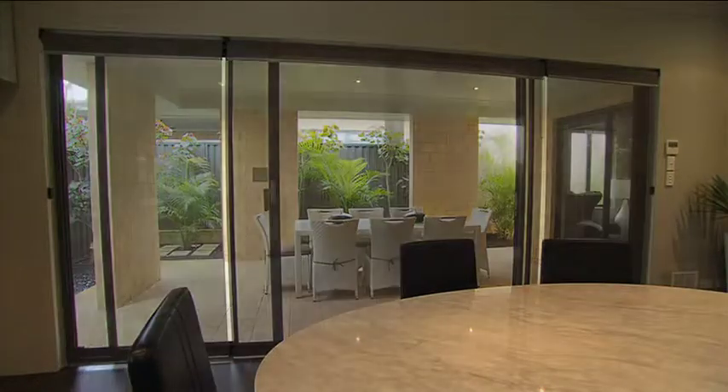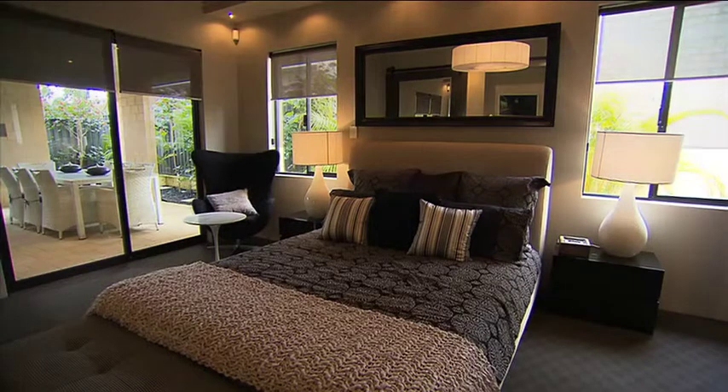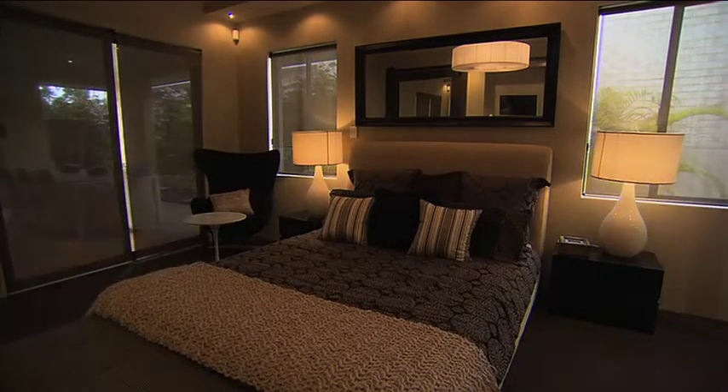They'll keep out the sun in summer, and come winter they'll retain the warmth inside, saving up to 30% on energy bills. It's a stylish way to save more than a few dollars.